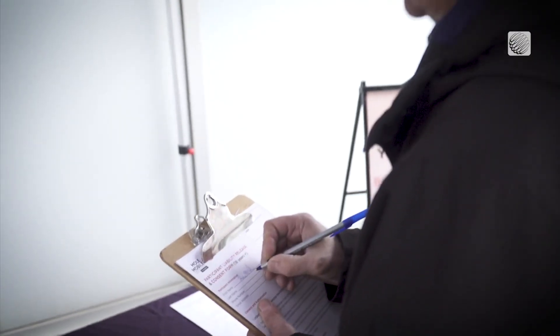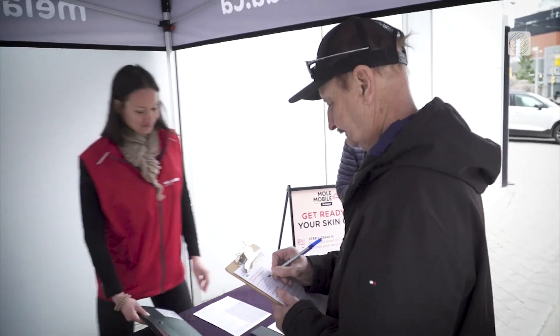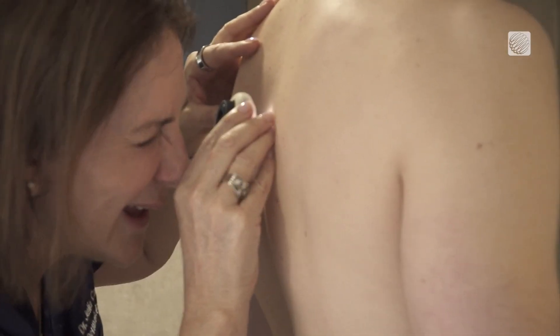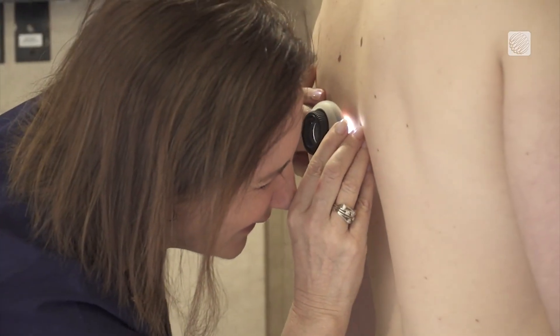We basically take people first come first serve, then we bring you into the room and take a look at the spots. If we find anything concerning, we do have a good network so we can get you to the right people to make sure that's taken care of properly.